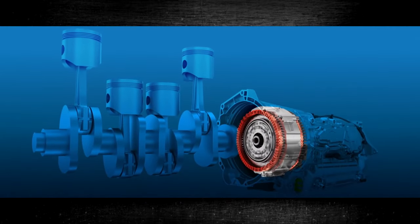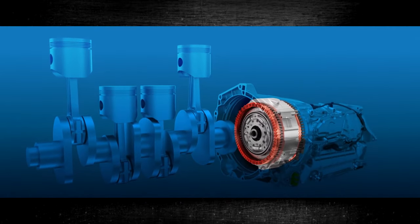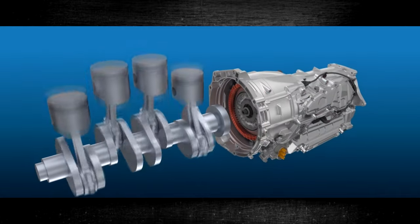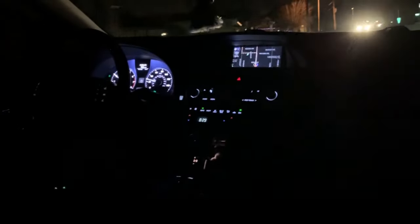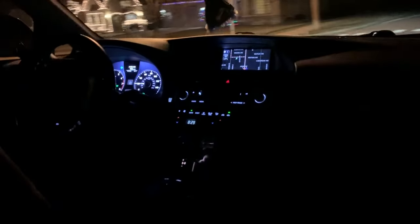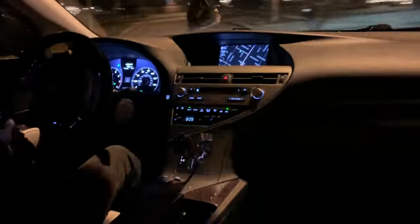Your car's performance is dependent on a number of variables coming together. The automatic transmission, which transfers power from the engine to the wheels, is one crucial part. If the vehicle won't move in any automatic transmission gear, there are some problems that must be fixed. We examine the causes of your inability to move your car in this brief video, and also provide you with some advice on how to diagnose it.